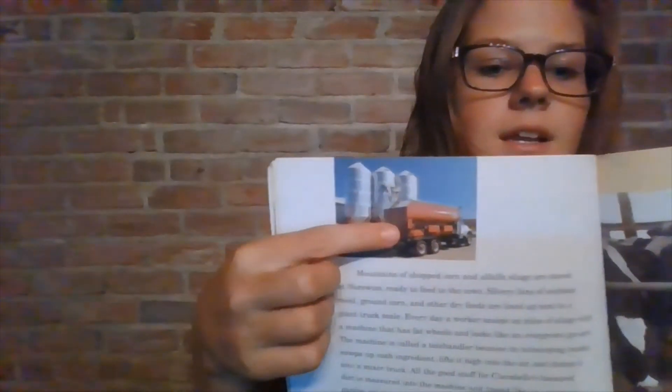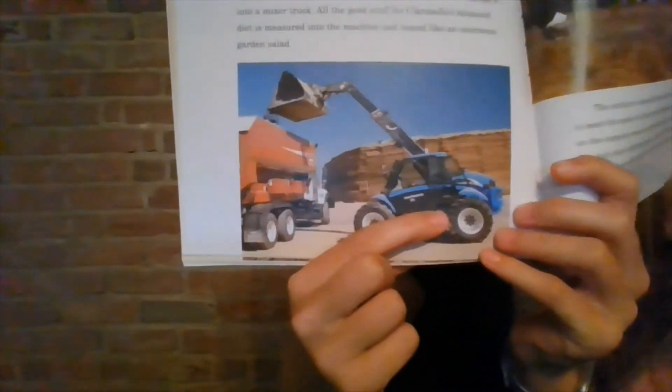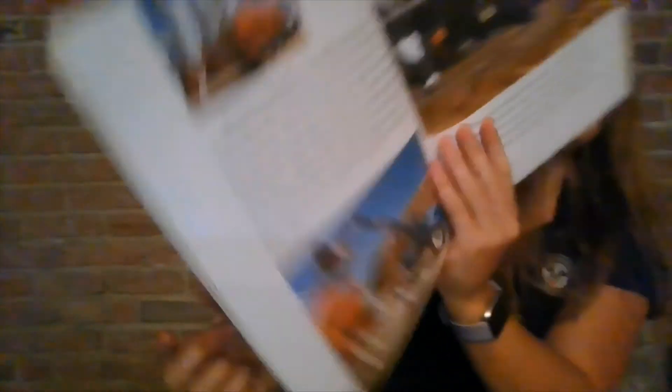Mounds of chopped corn and alfalfa silage are stored at Norseways, ready to feed to the cows. Silvery bins of soybean meal, ground corn, and other dry feeds are lined up next to a giant truck scale. Every day, a worker scoops up piles of silage with a machine that has fat wheels and looks like an overgrown go-kart. The machine is called a telehandler because of its telescoping bucket — it scoops up each ingredient, lifts it high into the air, and dumps it into a mixer truck. All the good stuff for Clarabelle's balanced diet is measured into the machine and tossed like an enormous garden salad. Those are the bins that hold the dry feed, and this is the telehandler that scoops silage and puts it into the truck.